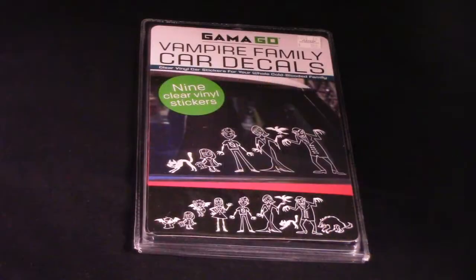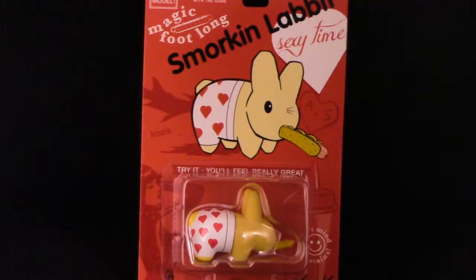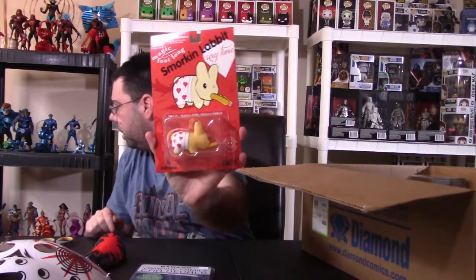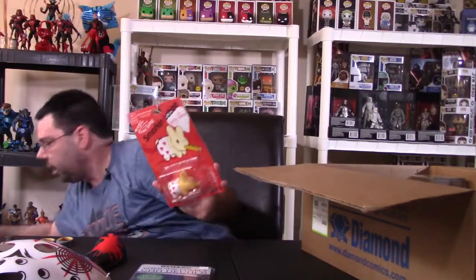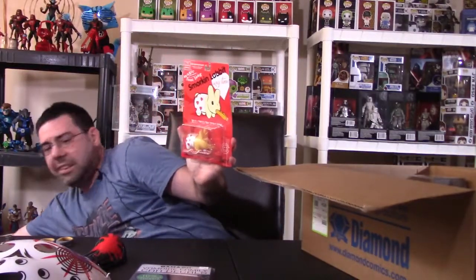We have the Vampire Family Car Decals — different sort of product. You can put it on your car; it's black and white colored, which is something different. They got a Sworkin' Labbit, Sexy Time, which is one of their little vinyl rabbit lines. I actually have a Green Lantern one right here, which is from the same family — because I am Green Lantern crazy. I do have this one as well, which I got at Tate's.